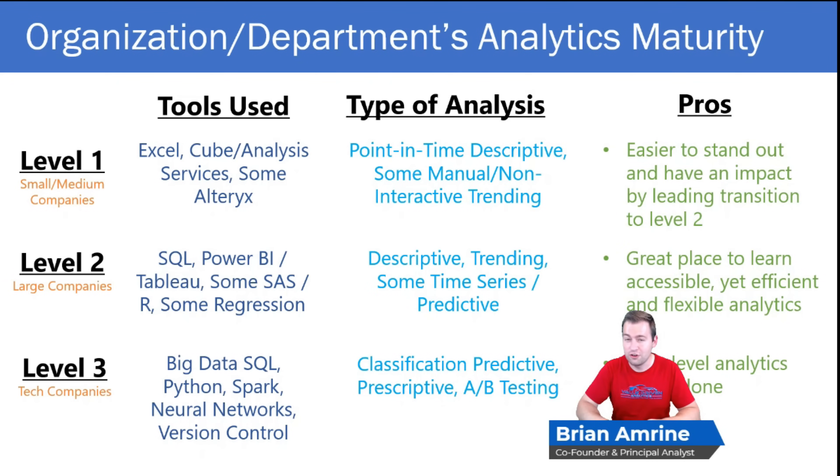Analytics maturity is one of our favorite topics at Value Driven Analytics, because our flagship service — analytics transformation — involves moving an organization from one level of analytics maturity to the next. When we think about analytics maturity, we think about three different levels: level one, level two, and level three. What we're going to walk through is a general characterization of what a company looks like at each level.